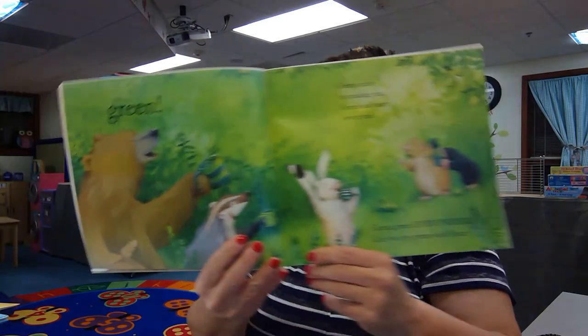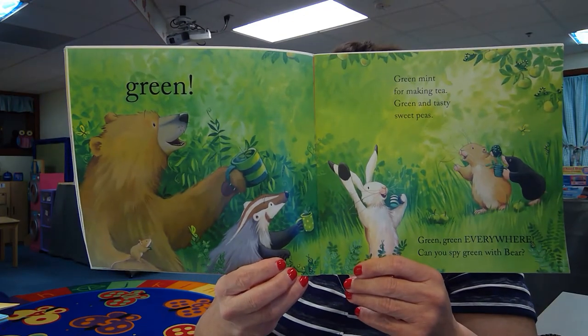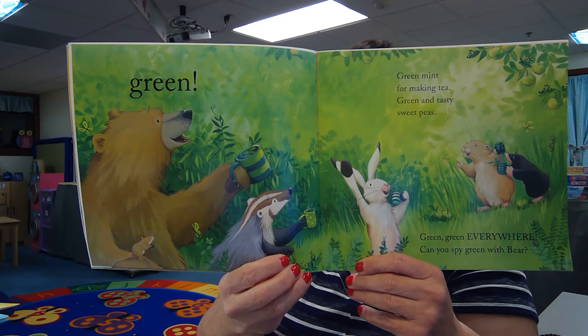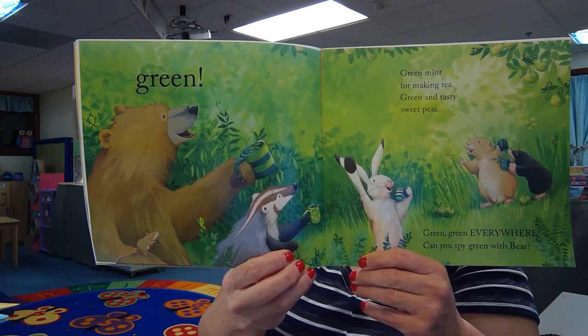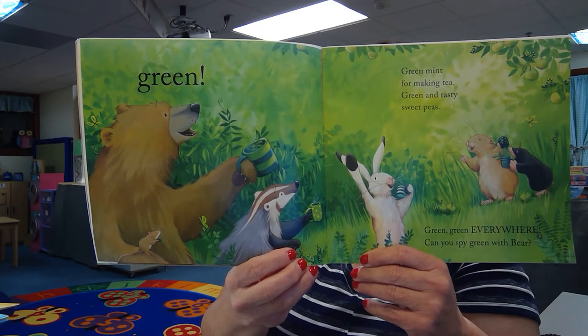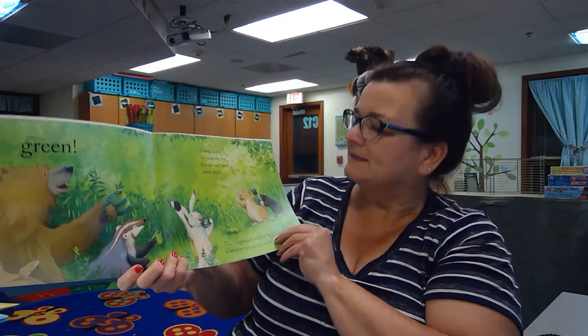Can you spy green with bear? Look, what do you see green in the picture? I see green apples. I see green worms. Another green butterfly. The green grass. And the sky is green in this one too. And they're drinking tea in green mugs.